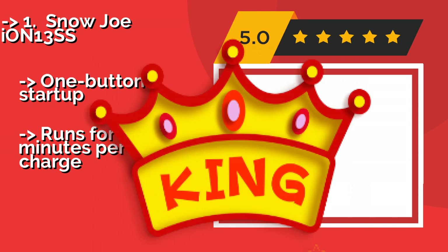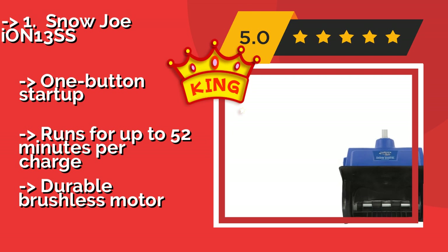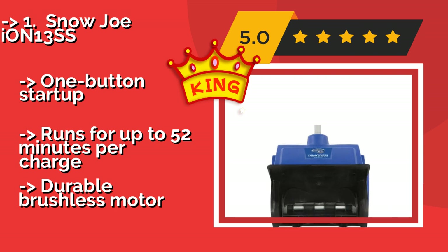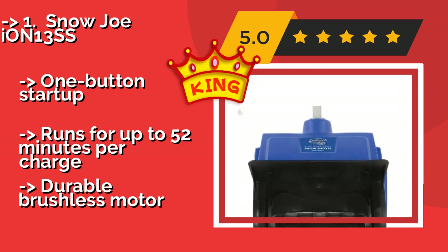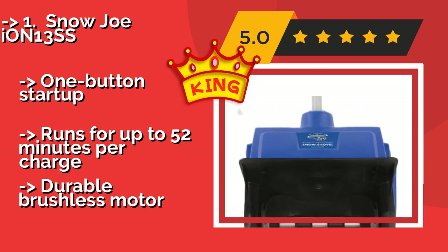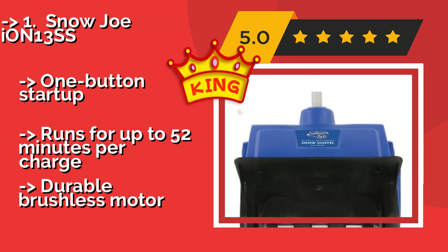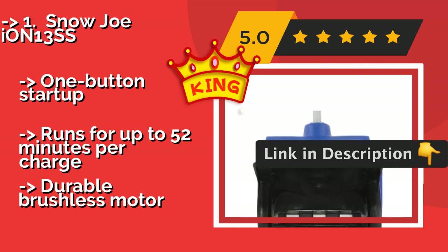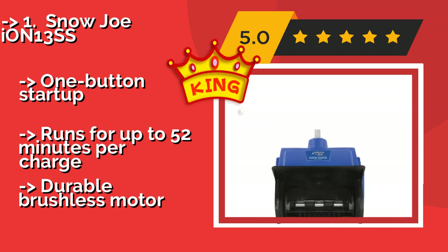The Snow Joe Ion13SS, around $220, actually boasts a nearly silent operation — the words powerful and quiet rarely go together. So you can clear the driveway in the morning while your kids are still sleeping. Its compact design lets it get into tight spaces, with one-button startup, and it runs for up to 52 minutes per charge.